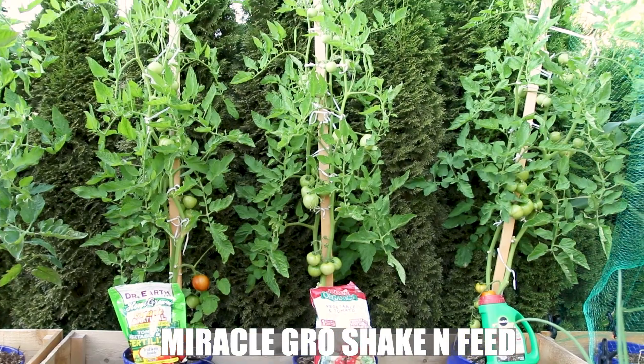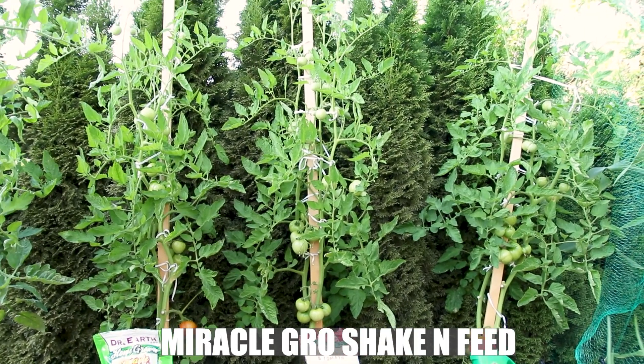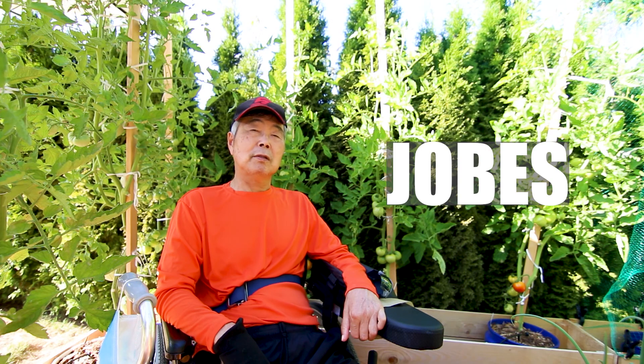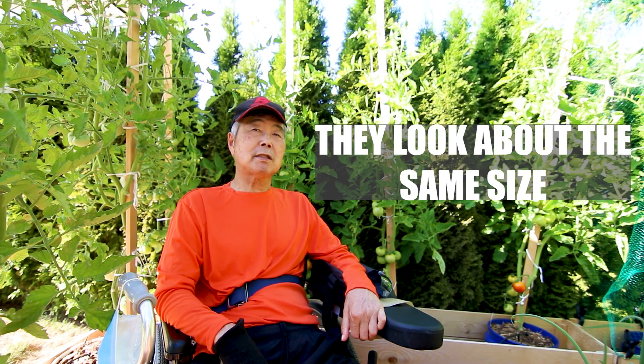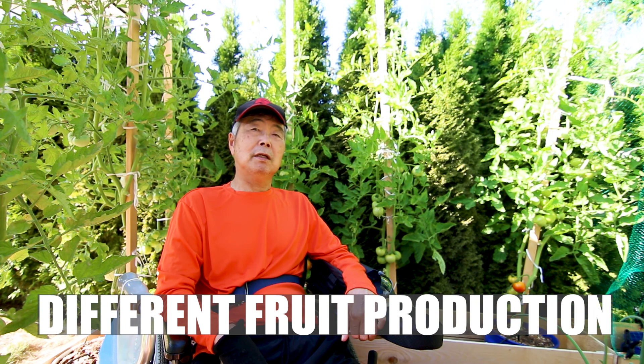We use Miracle-Gro, shaking the feed, Dr. Earth, and jobs. Right now it looks about all the same size, but different fruit production.